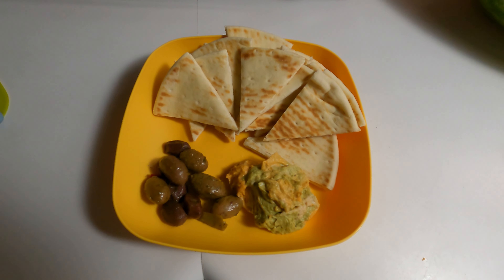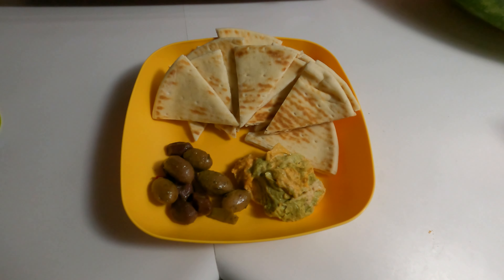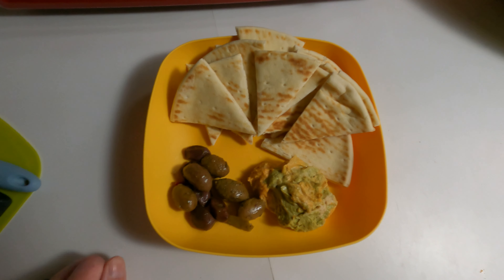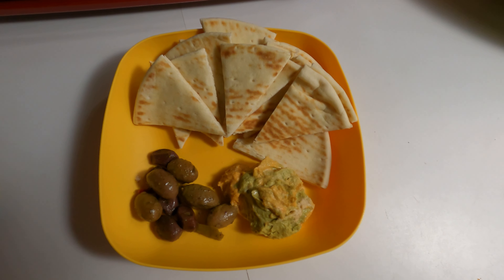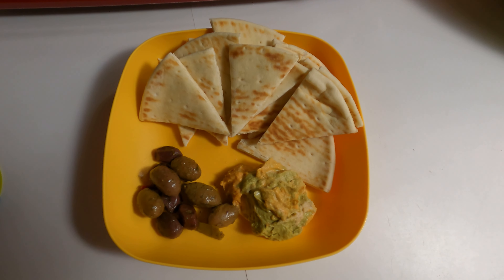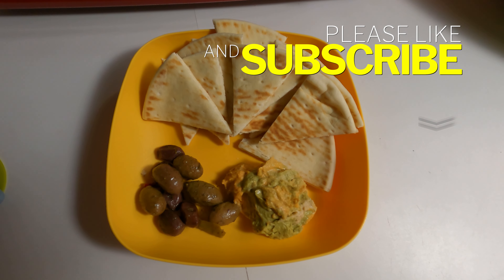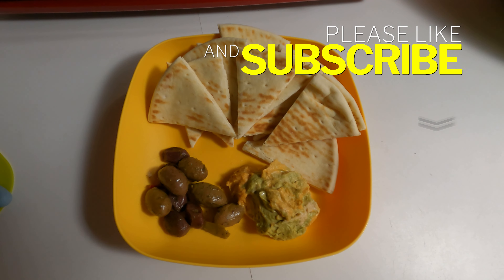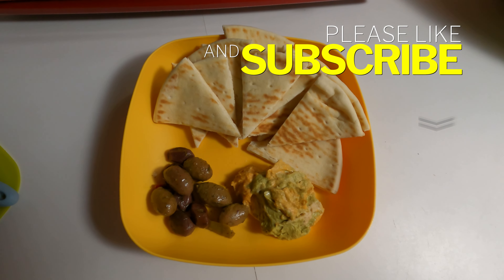Now we're on snack number three — that's right, the third snack. This is kind of a late night snack a little before bedtime. I'm not a dessert person so I don't really eat sweet stuff before bed. I'm having some flatbreads — got two flatbreads chopped up — with a little bit of hummus and some olives. That's it, guys! Hit the like button if you enjoyed this video, and if you want to see more 'what I eat in a day' or recipe videos, post a comment below. Thanks for watching — till next time, take care!